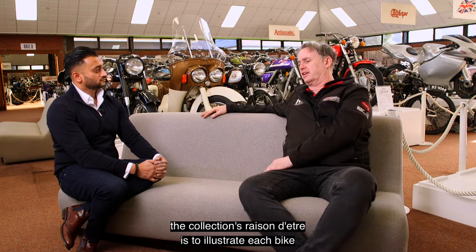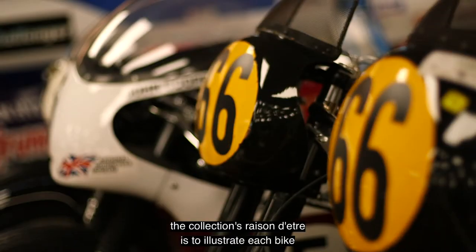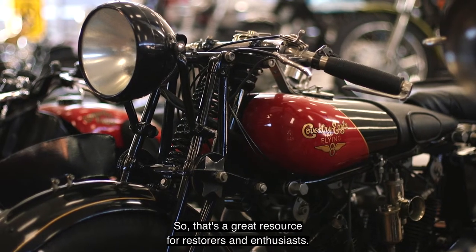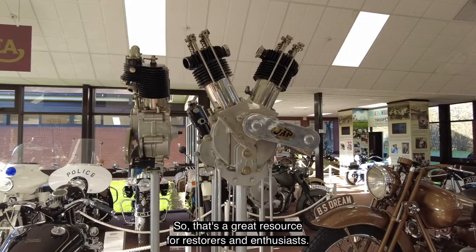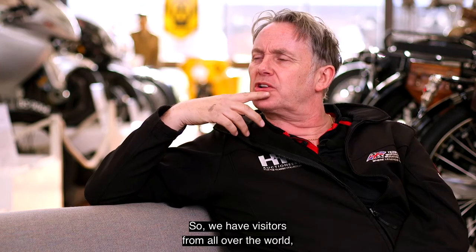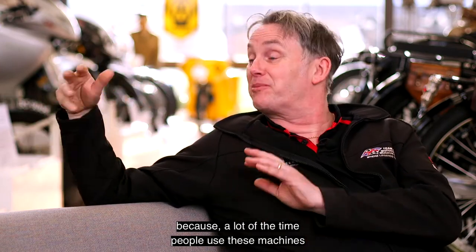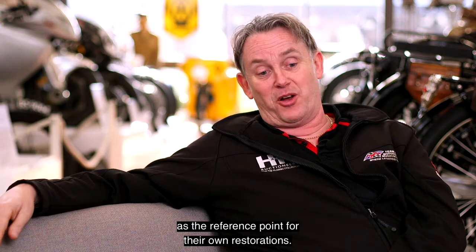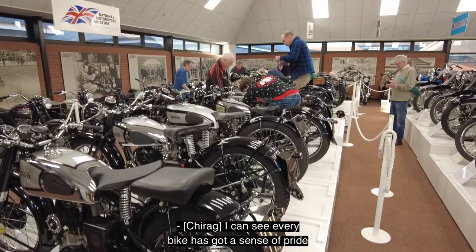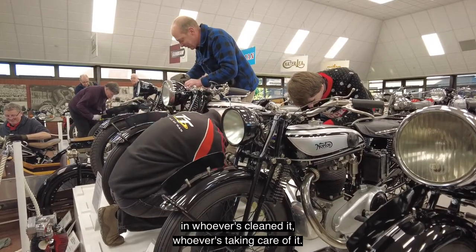The idea of the collection — the collection's raison d'etre — is to illustrate each bike as it would have come off the production line. That's a great resource for restorers and enthusiasts. We have visitors from all over the world and these bikes have to be perfect, because a lot of the time people use these machines as the reference point for their own restorations. You can see every bike has got a sense of pride in whoever's cleaned it, whoever's taken care of it.